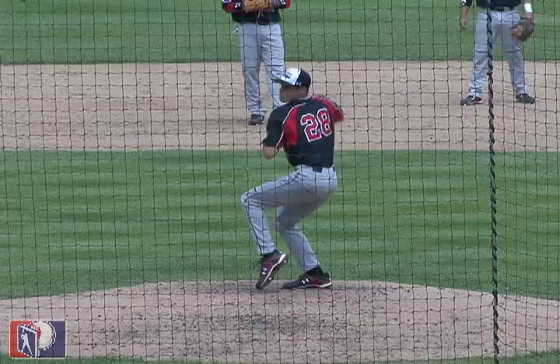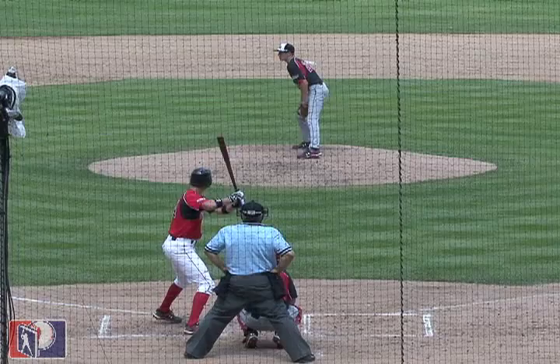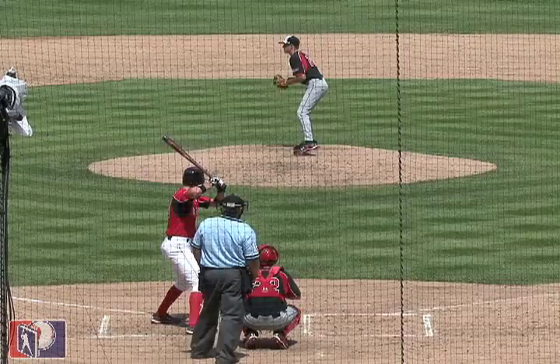Zach Wheeler is another big right-hander at 6'4 and 190 pounds. He has a long, lanky frame that scouts can dream on. He has an above average fastball that he's shown all spring and was on display at the Under Armour All-America game last summer, where he touched 95 miles an hour with ease. Add in a true out pitch in his breaking ball and a fading change, and this is another right-hander who should be a one or two starter down the road.